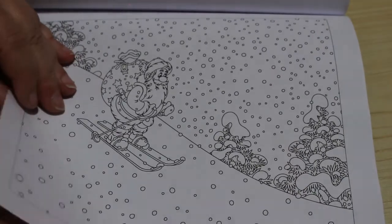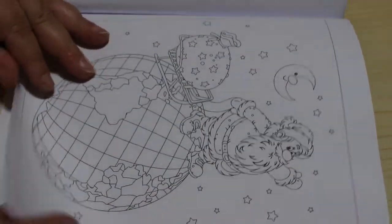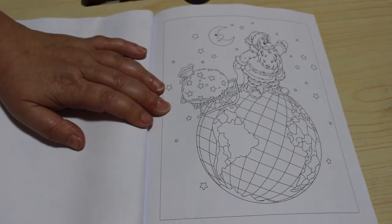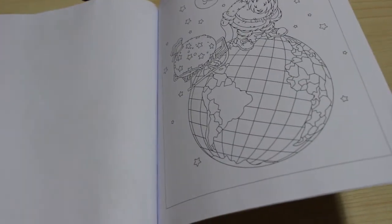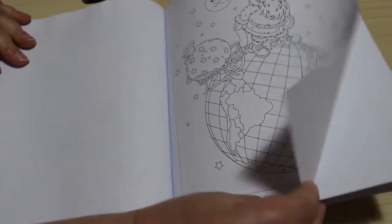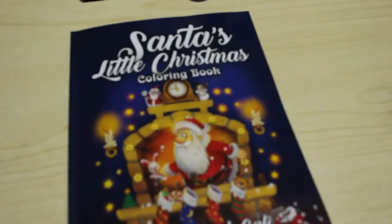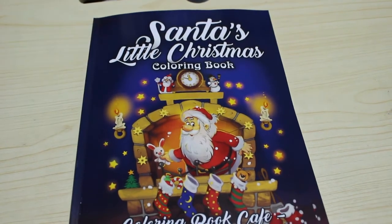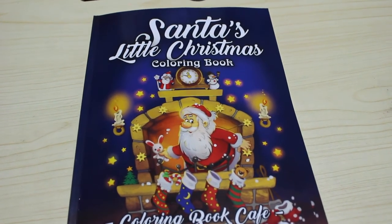Santa skiing — I love that one! And then there's Santa on top of the world, and that's the last page in the book. I really like this one — being on top of the world. There's America and there's Europe — you could do that all in different colours, that would be great! There are blank pages at the back so you could use your markers or pencils to swatch if you wanted to. So that's a very quick flip through of Santa's Little Christmas Colouring Book by the Colouring Book Cafe. I hope you've enjoyed this flip through and I'll see you again with the next one — bye bye!